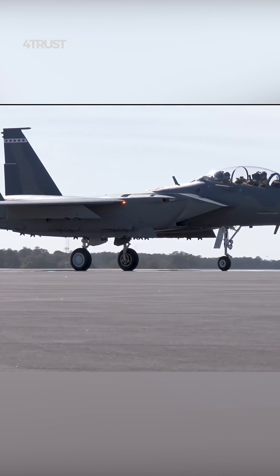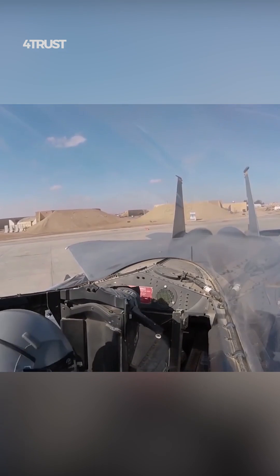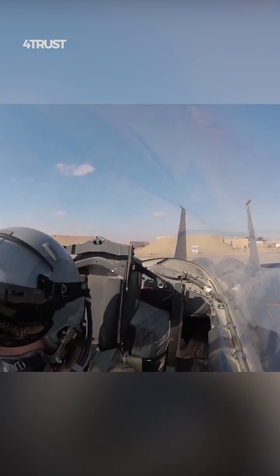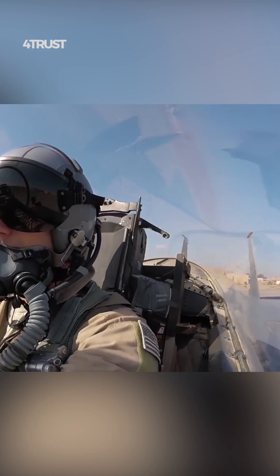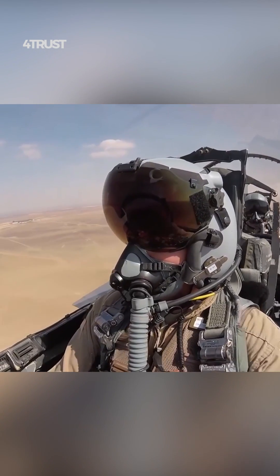The F-15EX is designed to excel in both air-to-air and air-to-ground combat roles. This versatility allows it to carry a wide range of weapons tailored to different mission requirements, further contributing to its status as a heavily armed fighter jet.